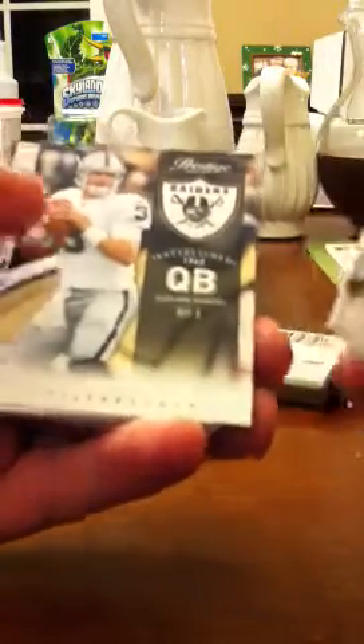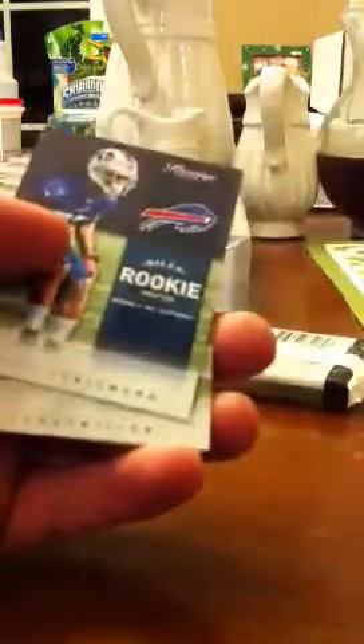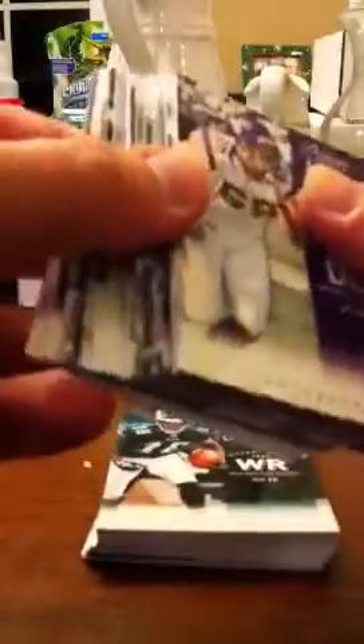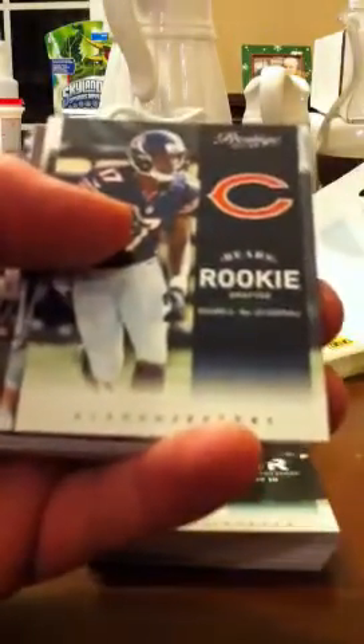Carson Palmer in his Raiders jersey. Got a Marshawn Lynch extra points, not numbered. Stephon Gilmore, Lamar Miller rookies, A-Rod, Zach Brown rookies, Alshon Jeffery.